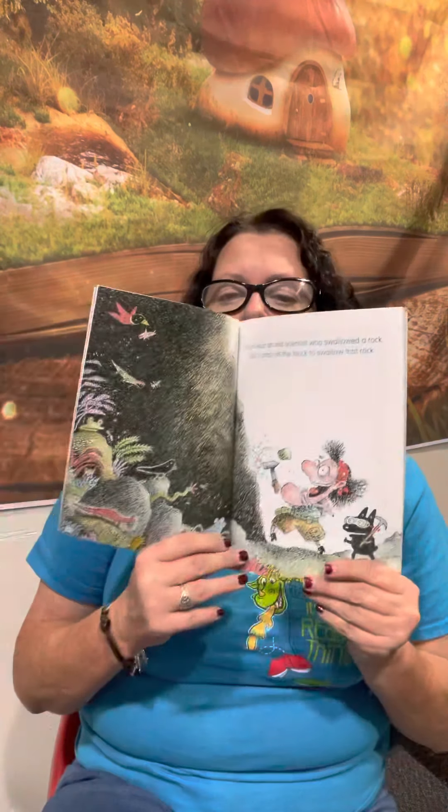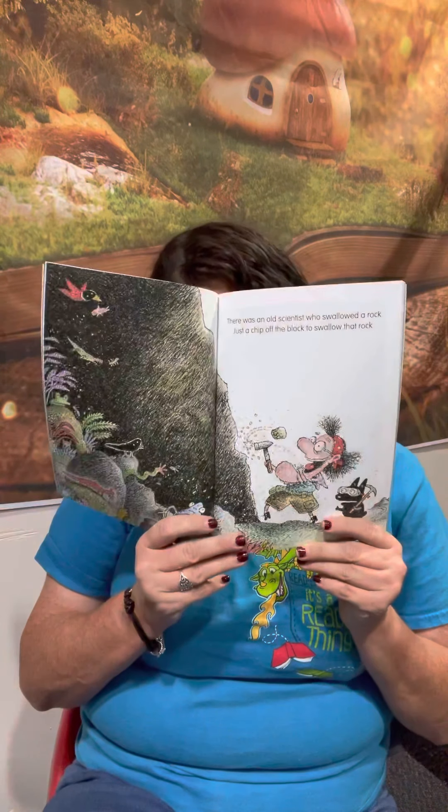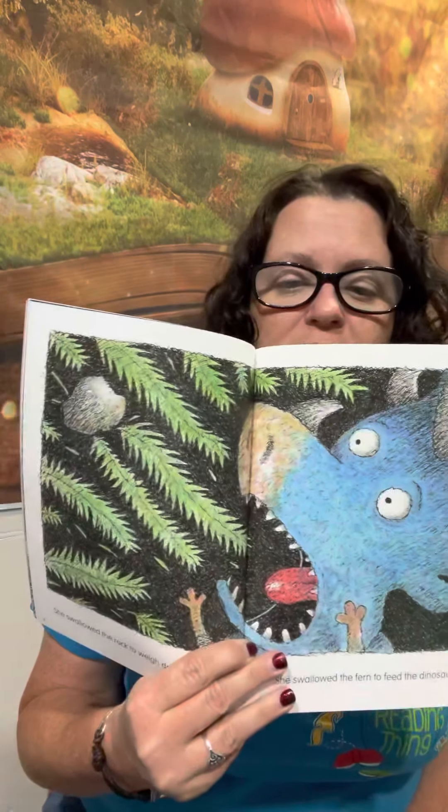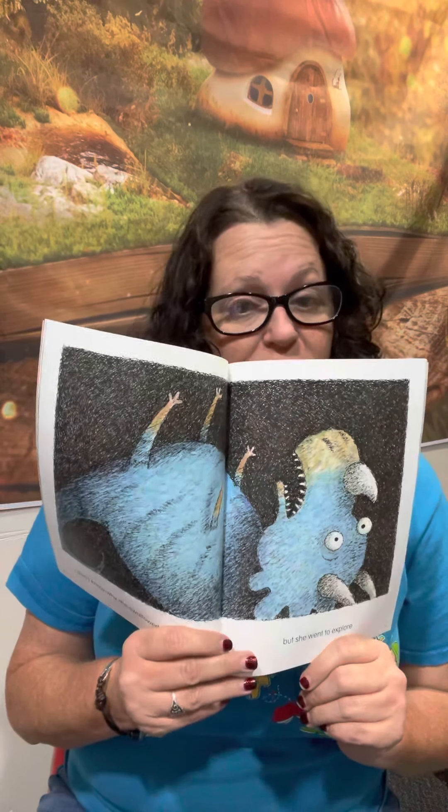There Was an Old Scientist Who Swallowed a Rock. Just a chip off the block to swallow that rock. I don't know why she swallowed the rock to weigh down the fern. She swallowed the fern to feed the dinosaur, but I don't know why she swallowed the dinosaur. But she went to explore.